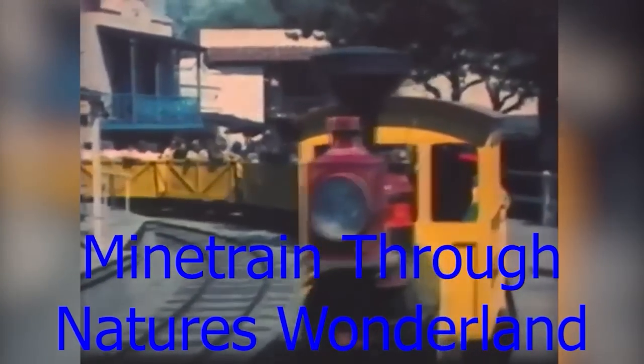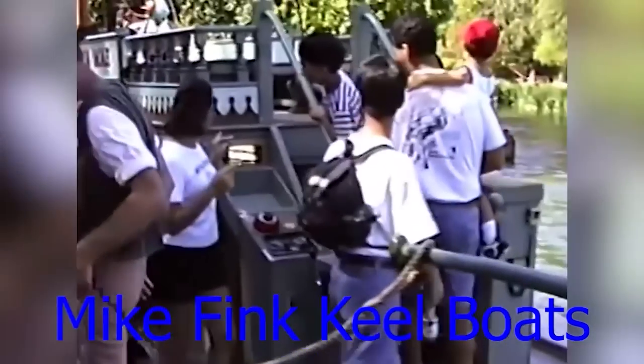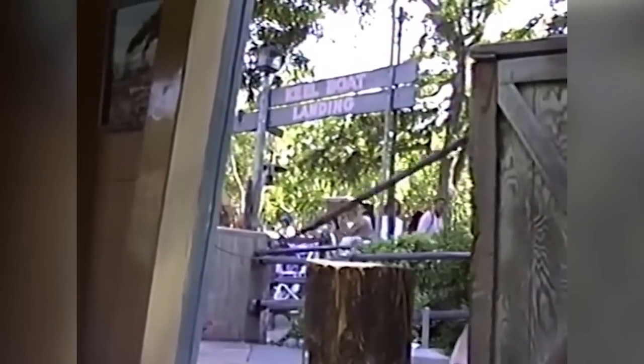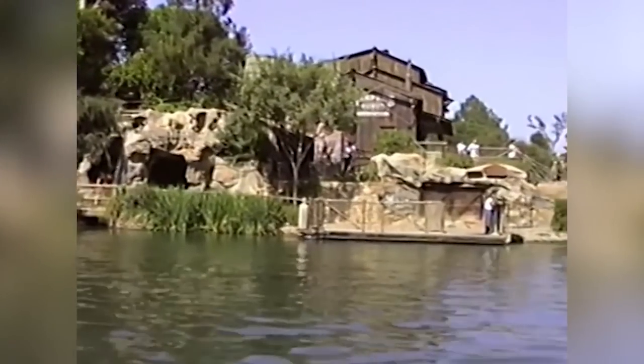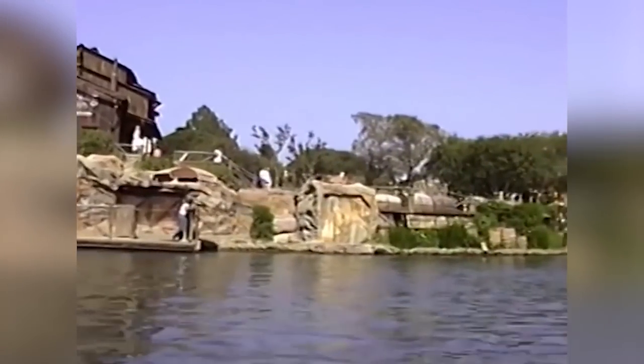The Mine Train Through Nature's Wonderland was a railroad attraction at Frontierland featuring audio animatronic animals in a natural desert setting. It was replaced in 1977 by Big Thunder Mountain Railroad. The Mike Fink Keelboats were small boats navigating the rivers of America at Disneyland and Magic Kingdom. In May 1997, one of the Disneyland boats capsized causing minor injuries. The Magic Kingdom version closed in 2001 with no official reason, though the boats were very old — the Disneyland one dated to Christmas 1955.